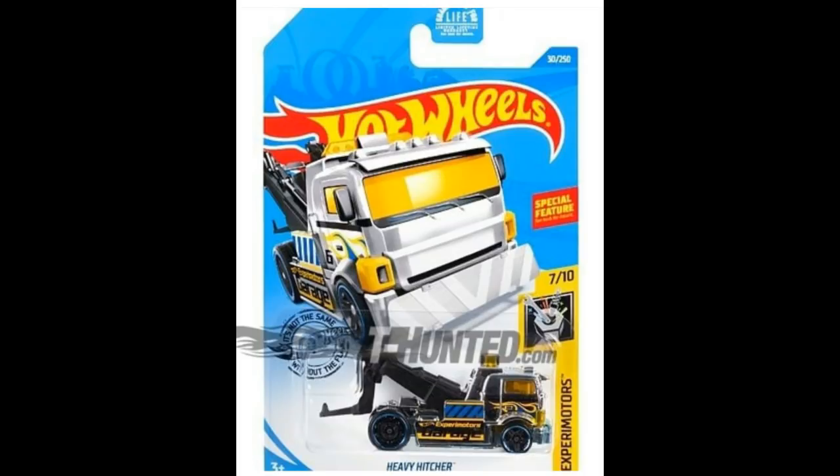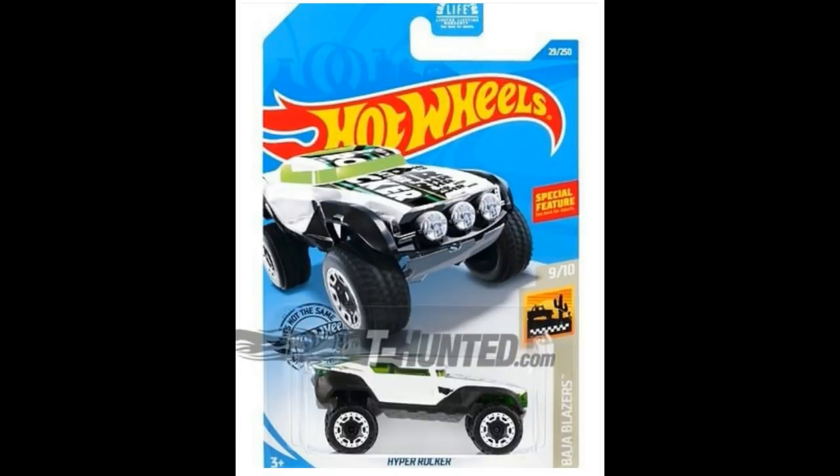From the Xpiry Motors series — probably one of the most underrated series out there — we have the Heavy Hitcher in chrome. Following that, another one from the Baja Blazer series: the Hyper Rocker, which has a special suspension feature. The previous one was part of the Xpiry Motors series, but they moved this one to Baja Blazer.